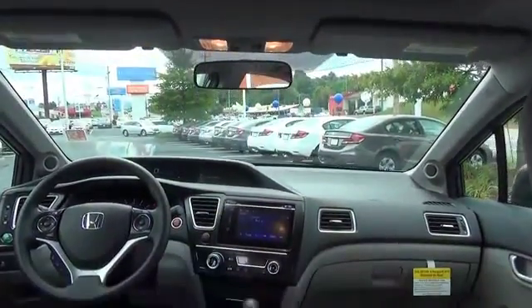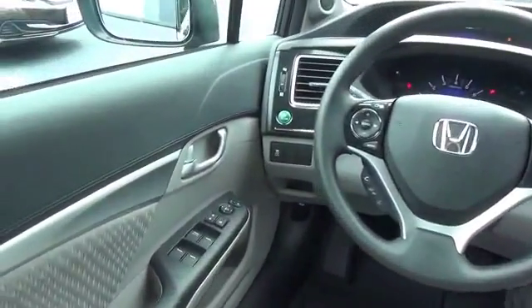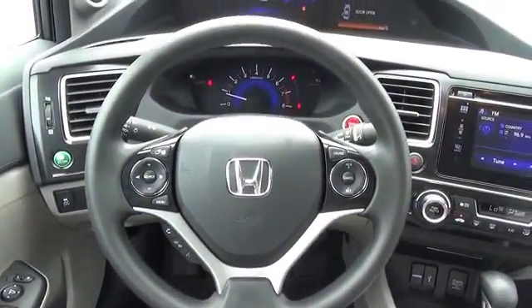On the inside, you'll find Bluetooth connectivity, steering wheel controls, a premium sound system, a backup camera, child safety locks, an adjustable tilt steering wheel, cruise control, and a trip computer.